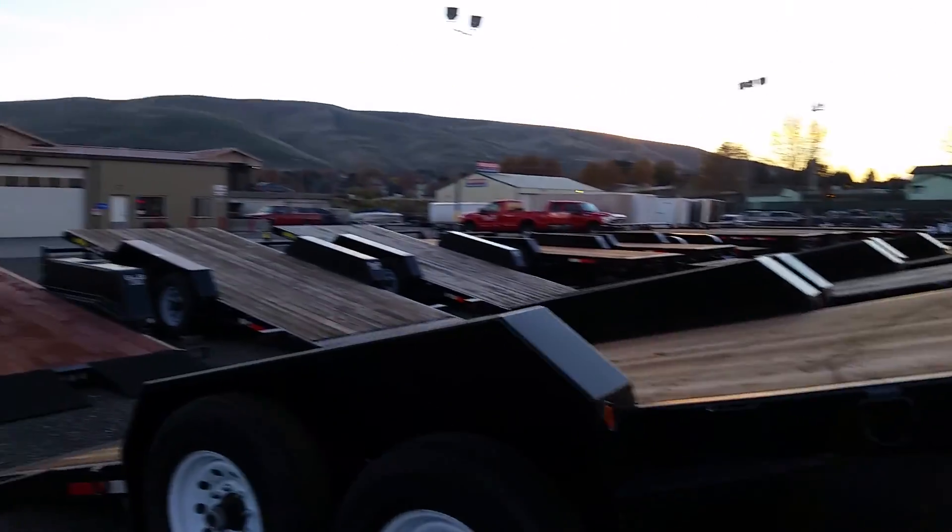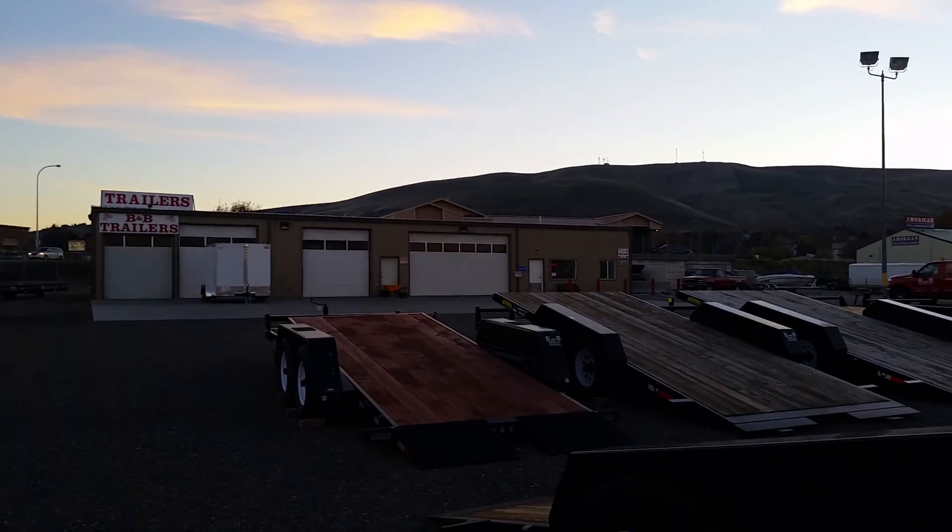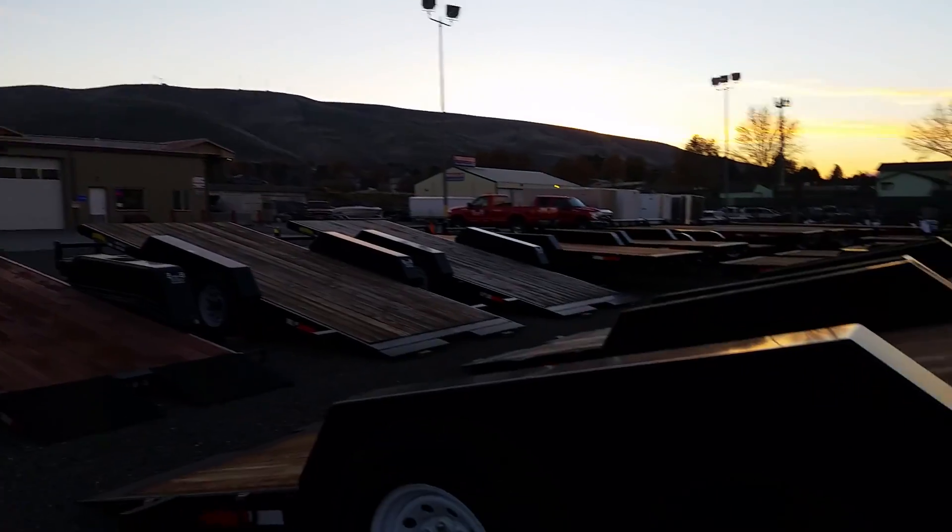Here at B&B Trailers, we are a fully equipped shop capable of handling most of your trailer service and warranty needs. Come on down today.